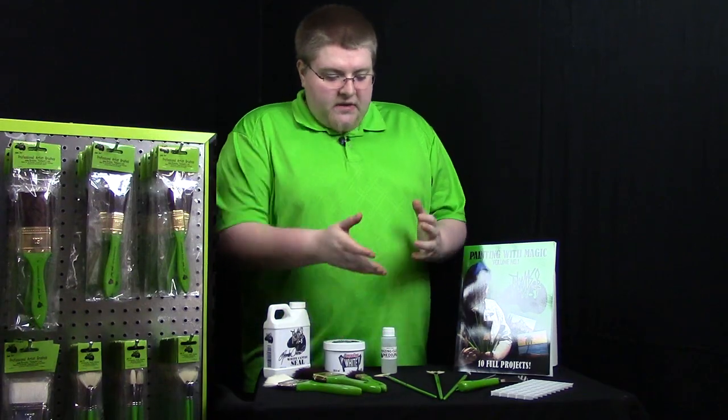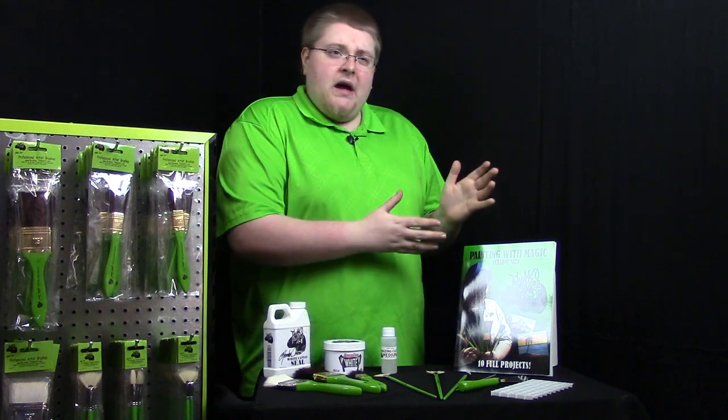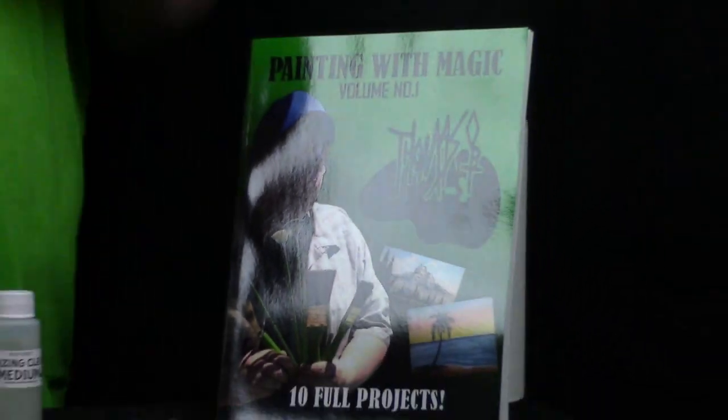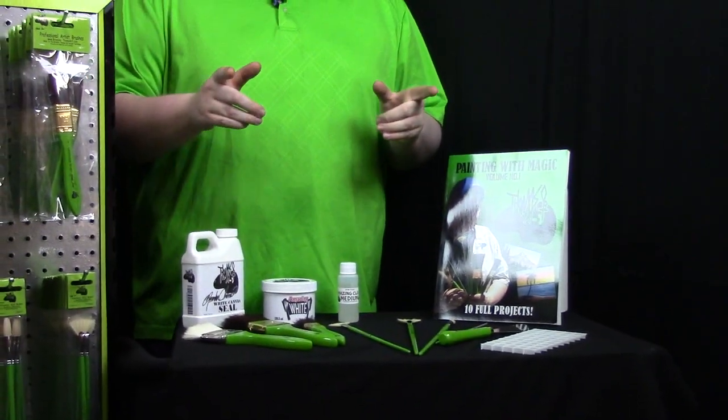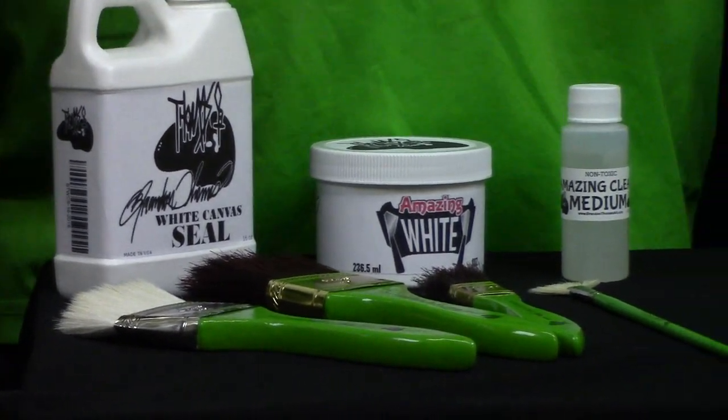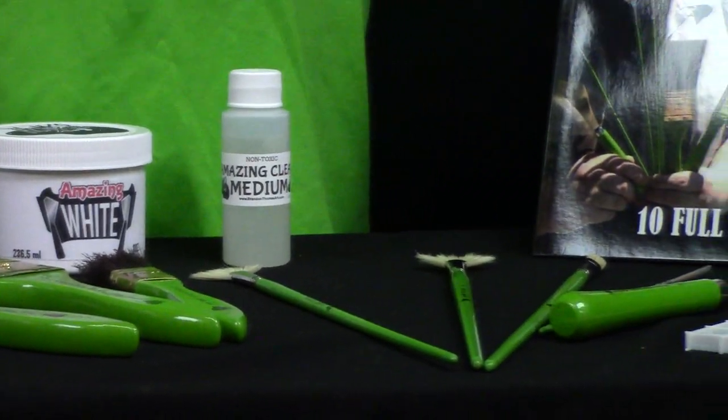From brushes to mediums to brush cleaning systems to my new book, Painting with Magic Volume 1. These products are made for the wet on wet technique and will get you started on the right track. These are professional artist products from brushes and mediums all the way up to brush cleaning systems.